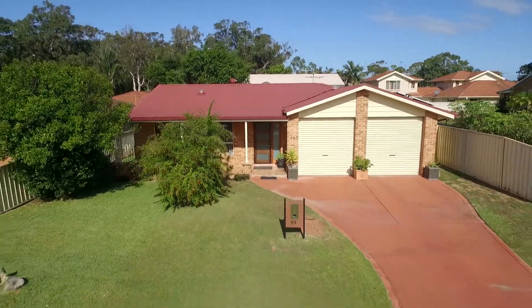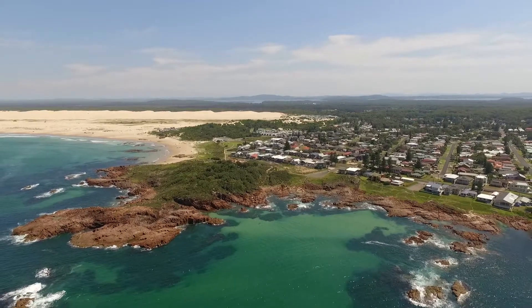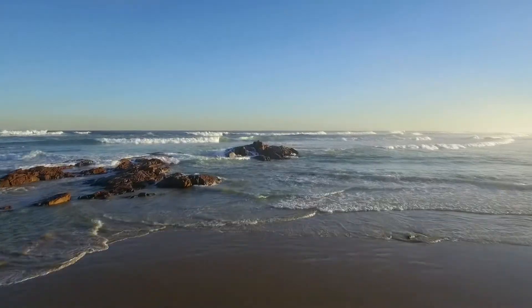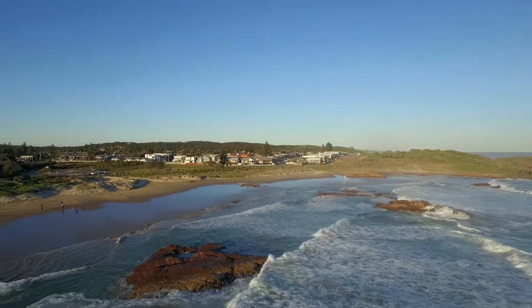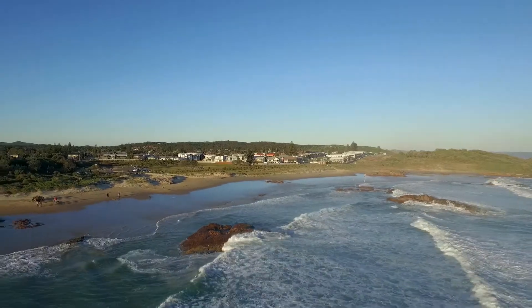They say it's all about location, location, location — and you will appreciate the convenience of this versatile home in the heart of Anna Bay. With a collective fusion of location, opportunity and beachside living, your family oasis awaits you.